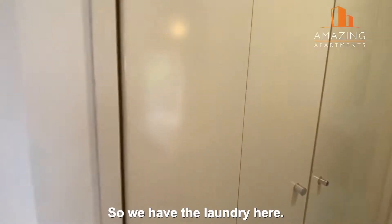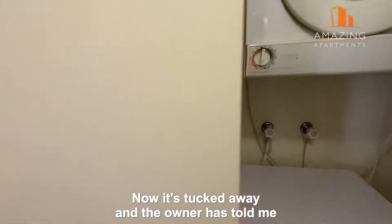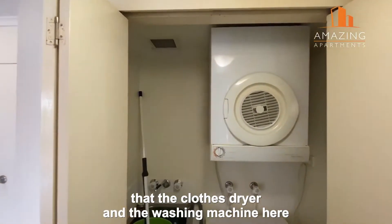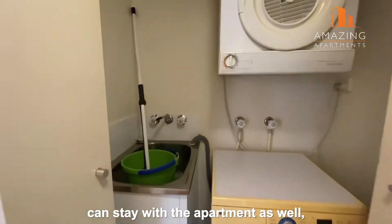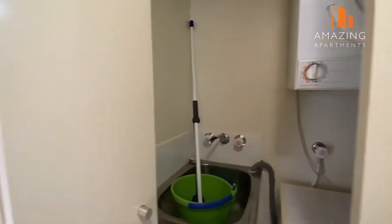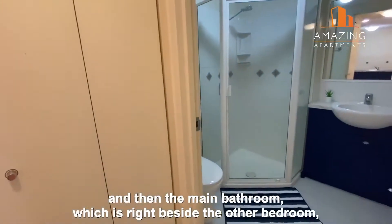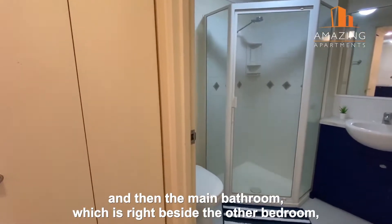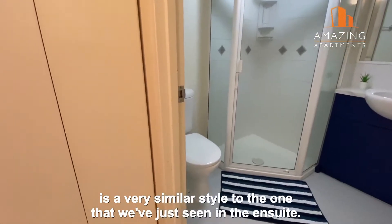The laundry is tucked away here. The owner has told me that the clothes dryer and the washing machine can stay with the apartment as well. The main bathroom, right beside the other bedroom, is a very similar style to the ensuite we've just seen.